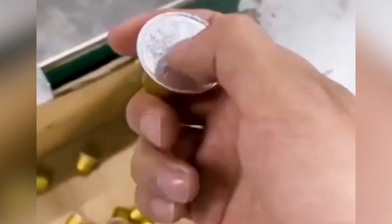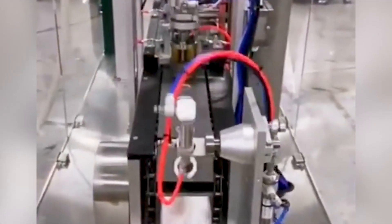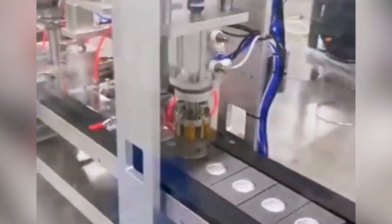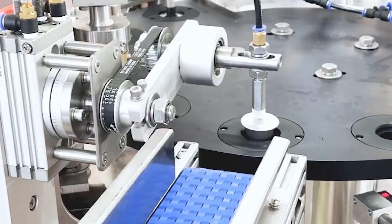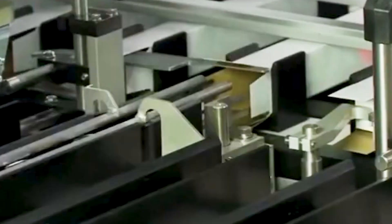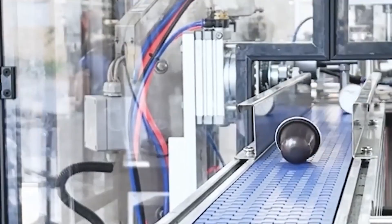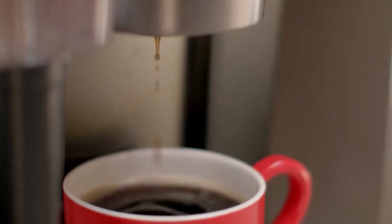Look closely at this Nespresso pod. Its sleek aluminum exterior appears deceptively simple, but what you're really holding is an engineering marvel designed with microscopic precision. The capsule's mirror-like finish conceals a sophisticated design that solves multiple challenges simultaneously. Each pod represents the culmination of decades of research and development dedicated to a single purpose: delivering a perfect espresso experience every time you press that button.